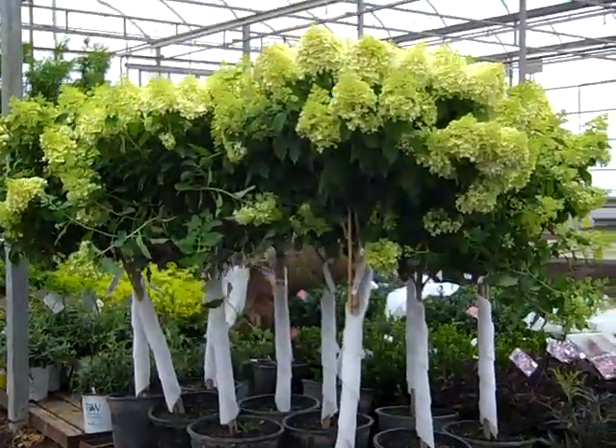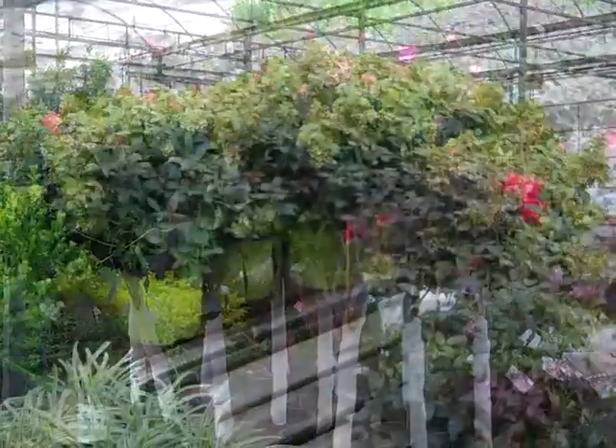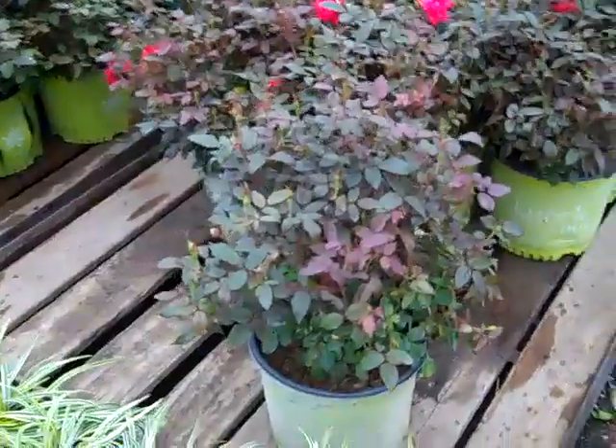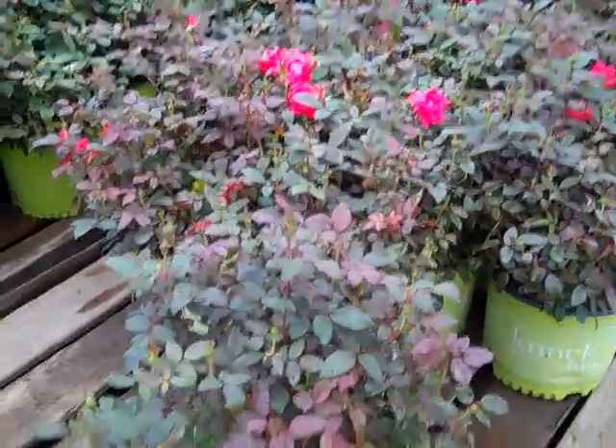More of those limelight trees — these are seven gallon limelights, bud and bloom, beautiful big heads. We have pink knockout and double red knockout in threes. Nice full plants, heavily budded, going to pop in color here real soon.